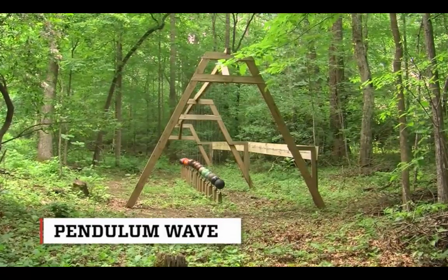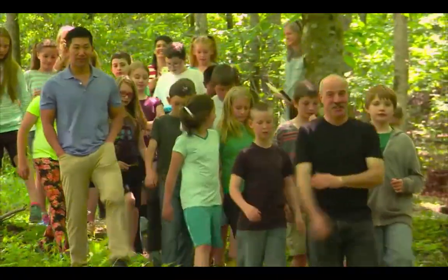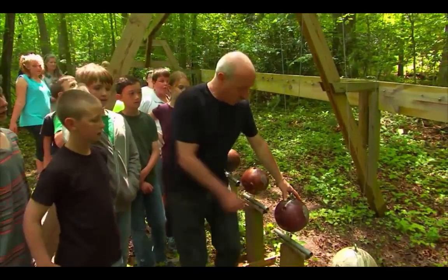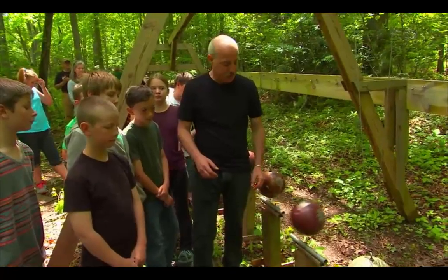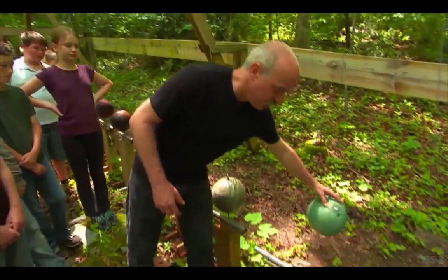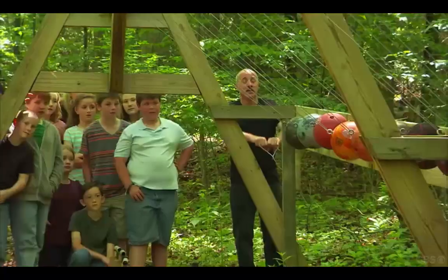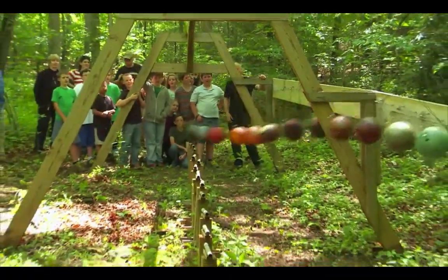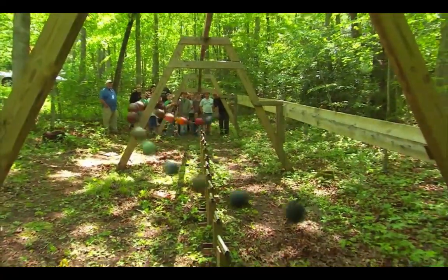So let me show you all this pendulum wave. It's made of 16 bowling balls. Which one's going to go faster, you think? Shorter. So this is the shorter one — it goes bump, bump, bump, bump. Let's try the longer one. Much slower, right? The pendulum wave is designed to show students the unique patterns that form when 16 bowling balls are released at the same time.